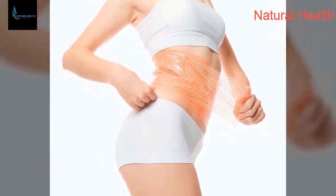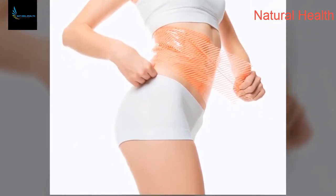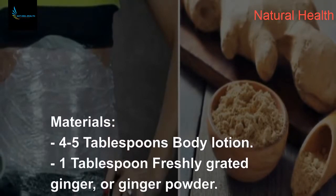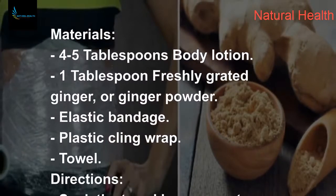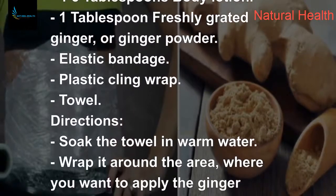This simple but very effective ginger method will help you get rid of excess belly fat. It is easy to make, cheap, and very effective. Materials needed: five tablespoons of body lotion, one tablespoon of freshly grated ginger or ginger powder, an elastic bandage, plastic cling wrap, and a towel.